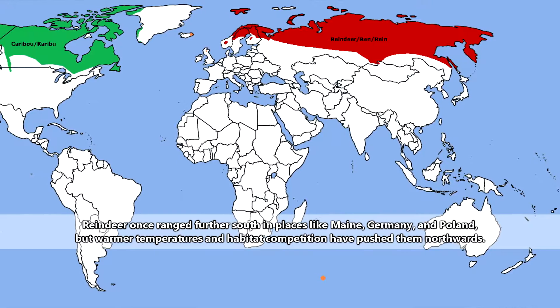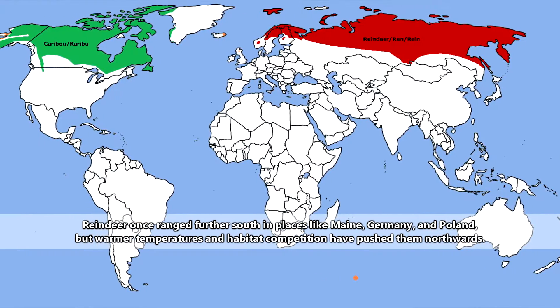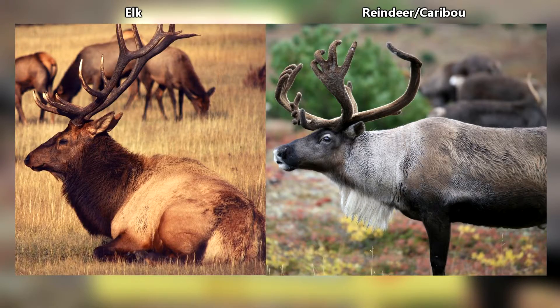Reindeer live in the northern hemisphere throughout Arctic and subarctic regions. They look similar to elk, but can be told apart from these deer by their paler necks.